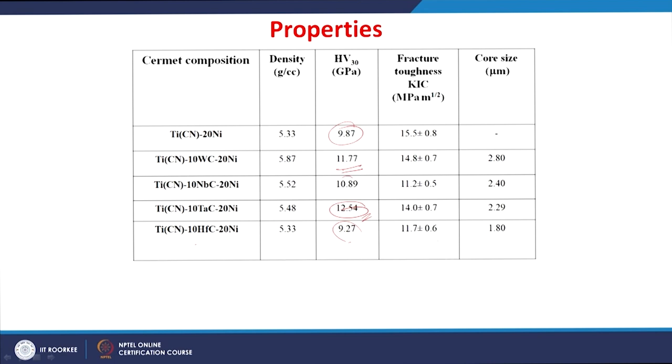Fracture toughness ranges from 11 to 15 MPa√m. The maximum fracture toughness is obtained for the TiCN-nickel cermet without any secondary carbides. By adding secondary carbides, the fracture toughness tends to reduce. Among the cermets with secondary carbides, those with tungsten carbide and tantalum carbide additions show the maximum fracture toughness.